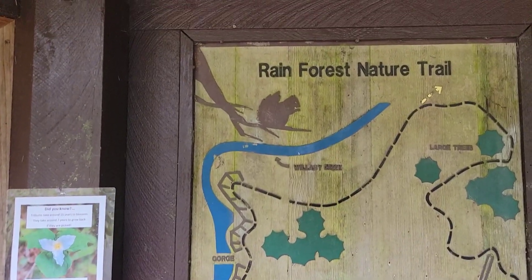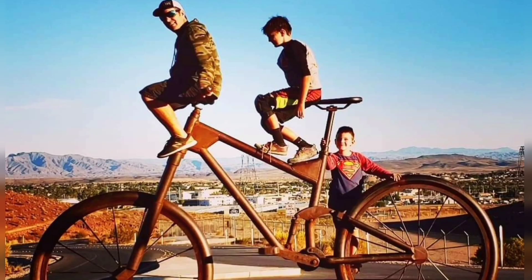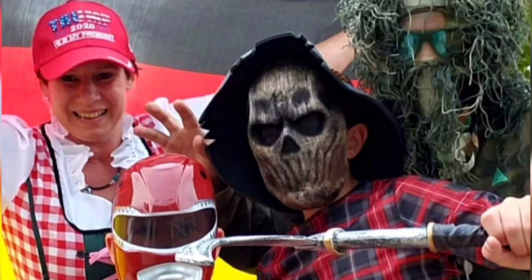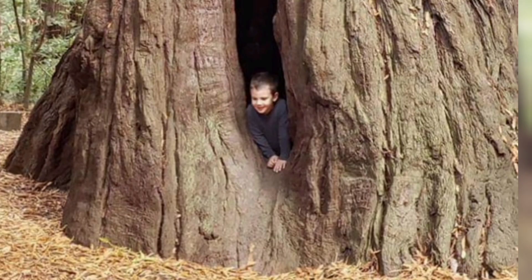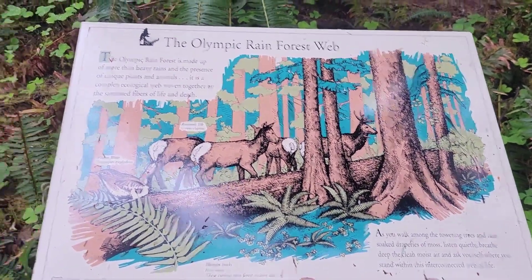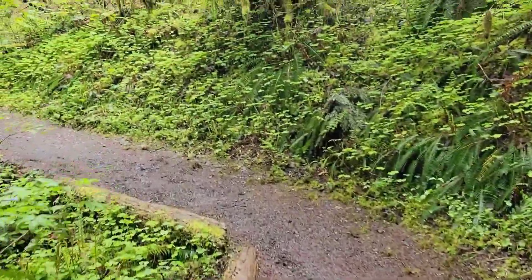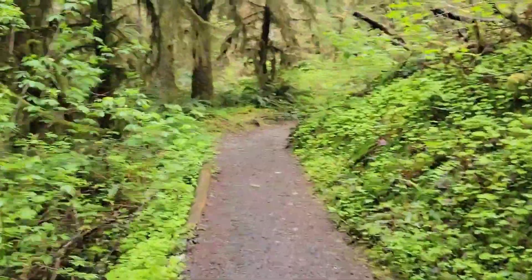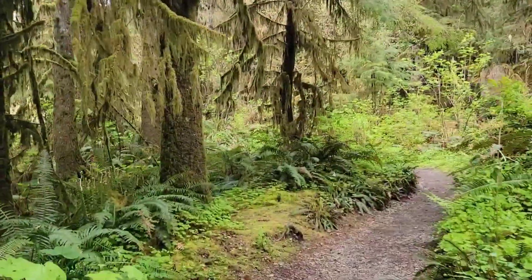Rainforest Nature Trail! There's lots of deer in here, Daniel. What about wolves? I don't think so. I love wolves. There's an RV park here too and I think we're gonna go check it out.